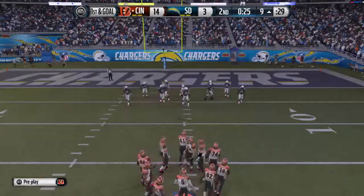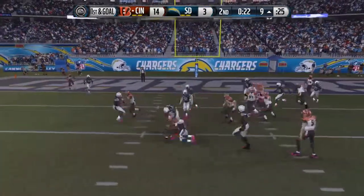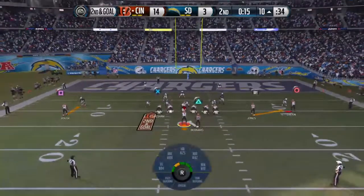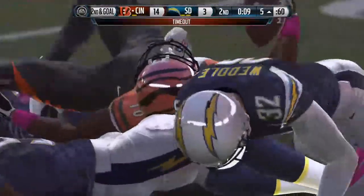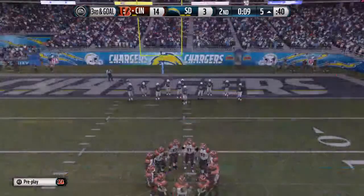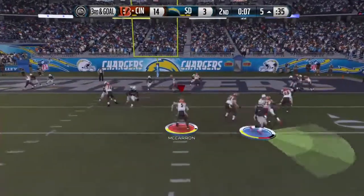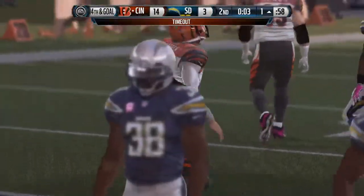The offense is set at the line for the first down after that completion. They'll run it — can't find space, and this will be a loss of one on the play. Good job by the defense — they stopped the offense on first down, now the defense is in a good situation. A.J. Green with the catch, picks up about five. The Bengals use another timeout here, and they have one left.